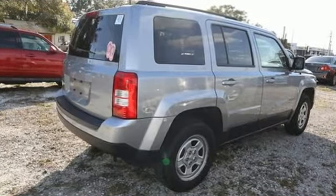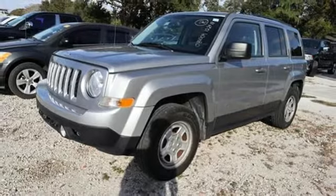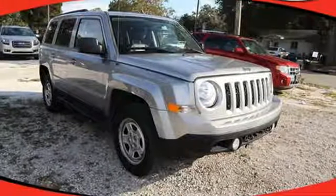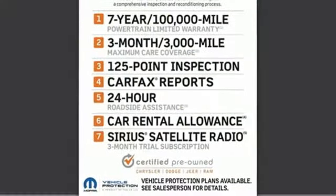Inline 4-cylinder engine, air conditioning, external memory control, auto dimming rear view mirror, manual tilting steering column, power heated mirrors, voice activation, metallic paint, wireless phone connectivity, and automatic transmission.